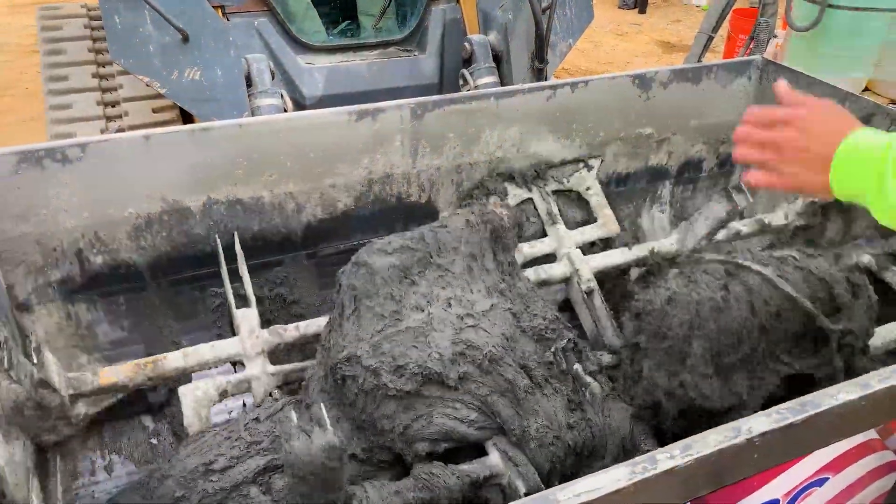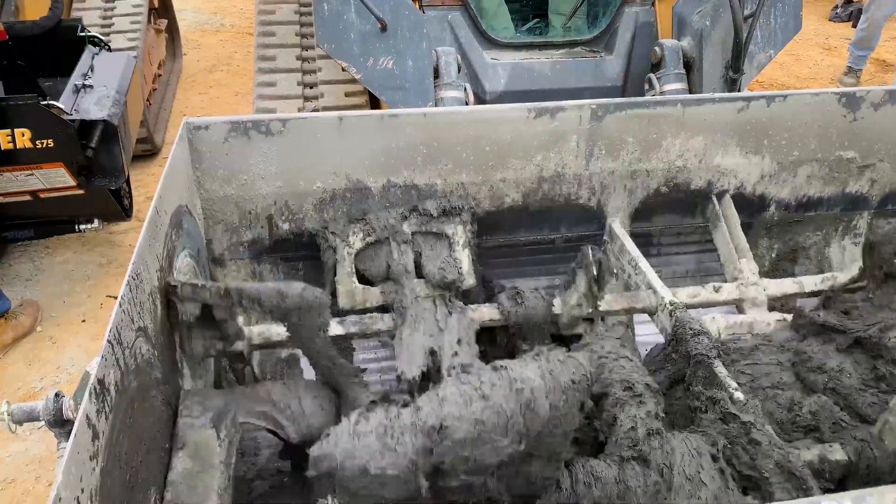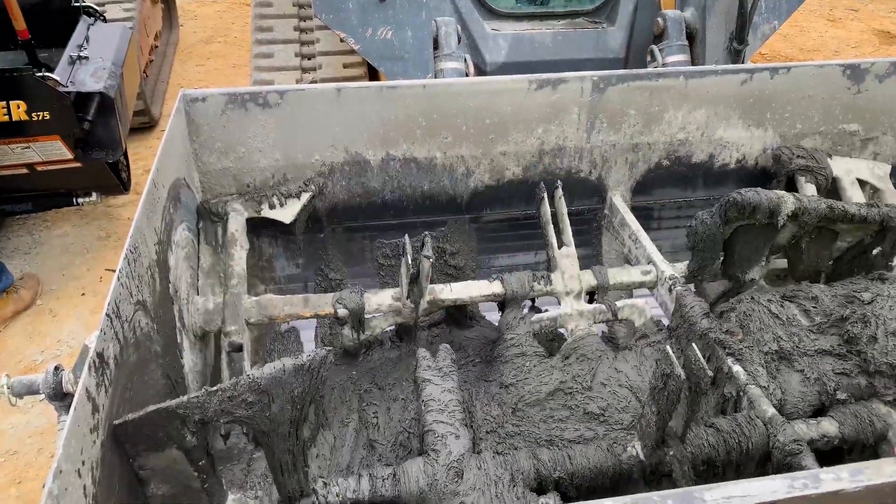In roughly 14 minutes on average from when the lid is put on, the mix material begins to turn from a dry powder into a highly flowable cementitious material that is ready to dispense for placement.